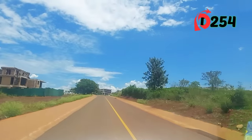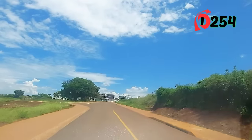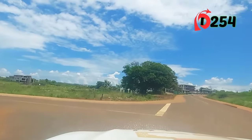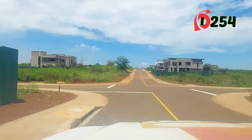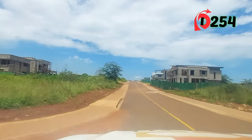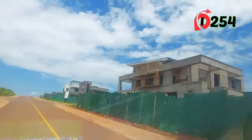We have fully serviced plots, which means we bring everything up to the border of your plot — that is water, power, sewer connection, fiber, and a tarmac road. As you can see, all of that is done. The roads within Kijani Ridge are all well done, stormwater drainage is well covered, and you can see people have already started putting up very nice modern homes.